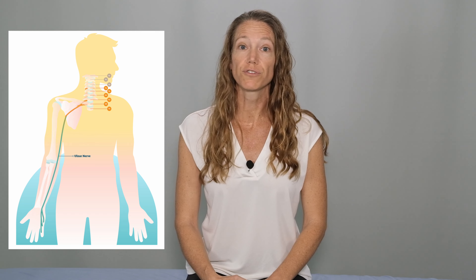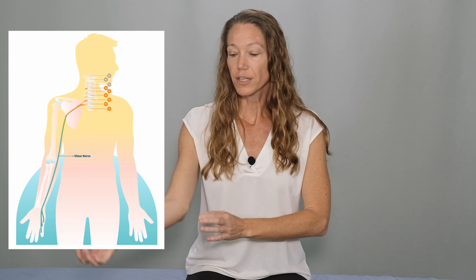The ulnar nerve originates from two nerve roots at the base of the cervical spine. It runs underneath the collarbone, down the arm, through the elbow, and down into the wrist and the pinky and ring fingers. The cubital tunnel at the inside of the elbow is the most common site of entrapment. When we bump the inside of our elbow and get that nervy feeling we call the funny bone, that is the ulnar nerve being compressed at the inside of the elbow.